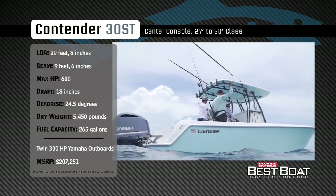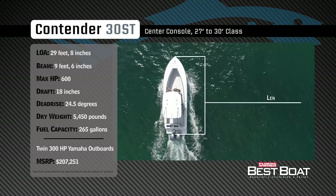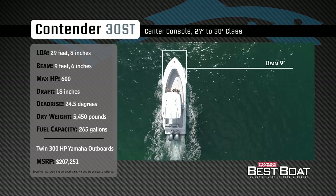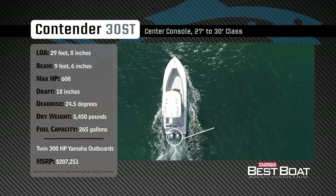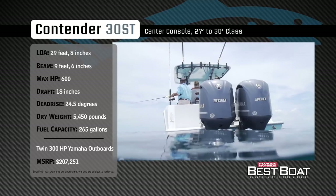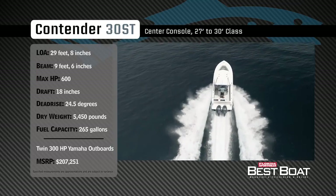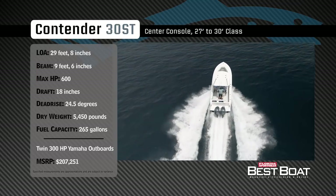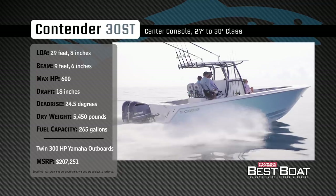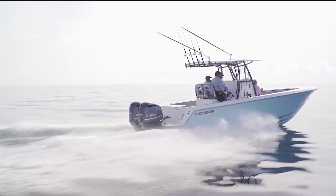Representing the 27 to 30 foot class in the center console category, the Contender 30 ST has an overall length of 29 feet 8 inches, a beam of 9 feet 6 inches, and a max horsepower rating of 600. Designed to fish in the roughest of waters, she has a draft of 18 inches, a deadrise of 24.5 degrees, a dry weight of 5,450 pounds, and a fuel capacity of 265 gallons.